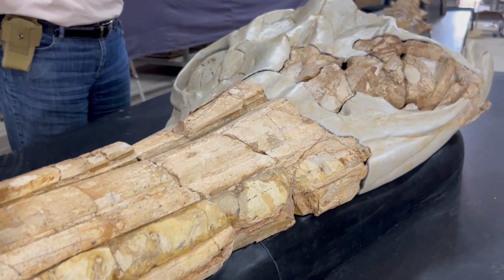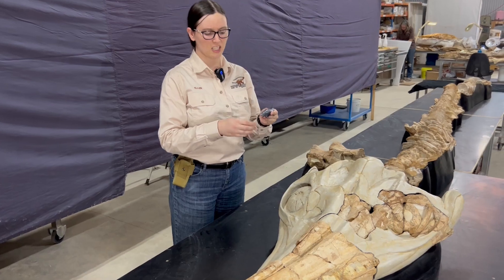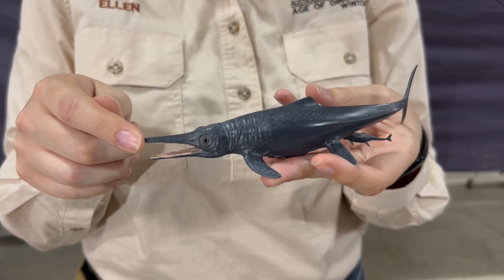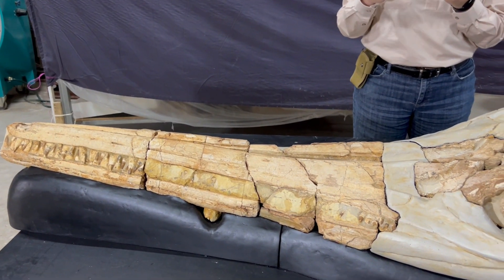Ichthyosaurs are most notable for being superficially similar to dolphins in the shape of their head. You can see there is a long pointed snout, which indicates that ichthyosaurs preferred to eat small prey, a lot like dolphins do.